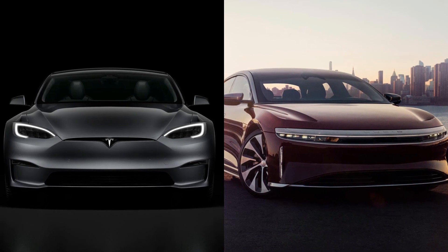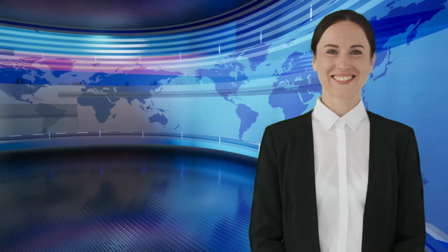If you want to know which EV reigns supreme between Tesla and Lucid Motors, check out that video.